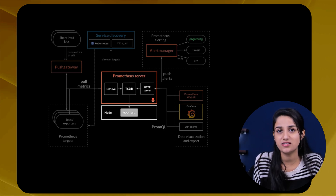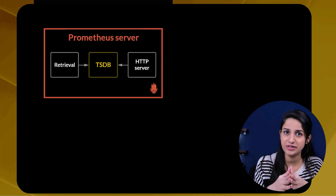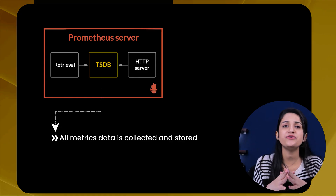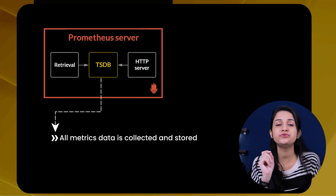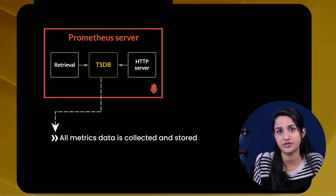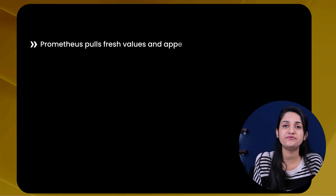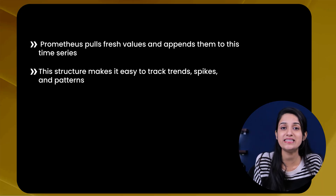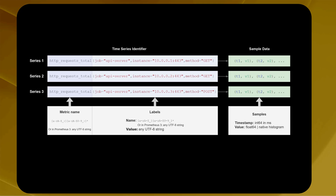The core components of Prometheus — the first is the time series database, the storage engine. At the heart of Prometheus, we have the time series database, where all collected metrics data is stored. Think of it as a massive logbook. What makes it unique is that it uses a time series data model — numeric values recorded over time, each associated with a timestamp and a label set. Every 15 seconds, Prometheus pulls fresh values and appends them to the time series, making it easy to track trends, spikes, and patterns.